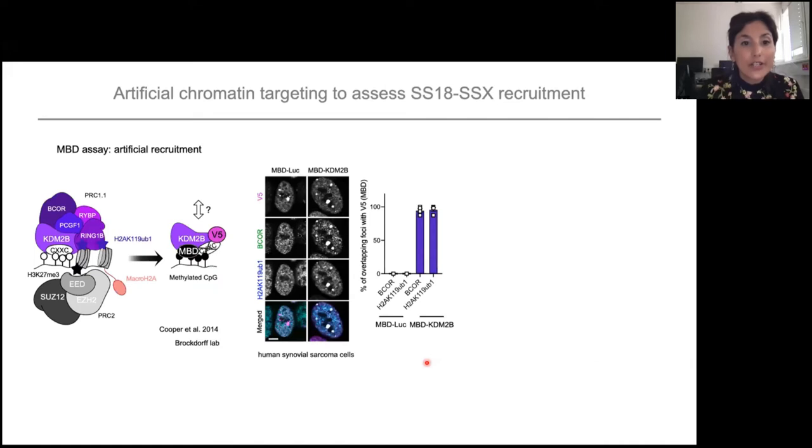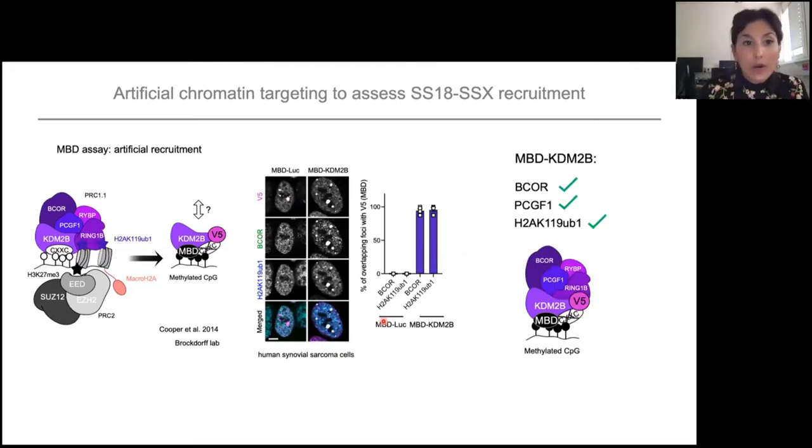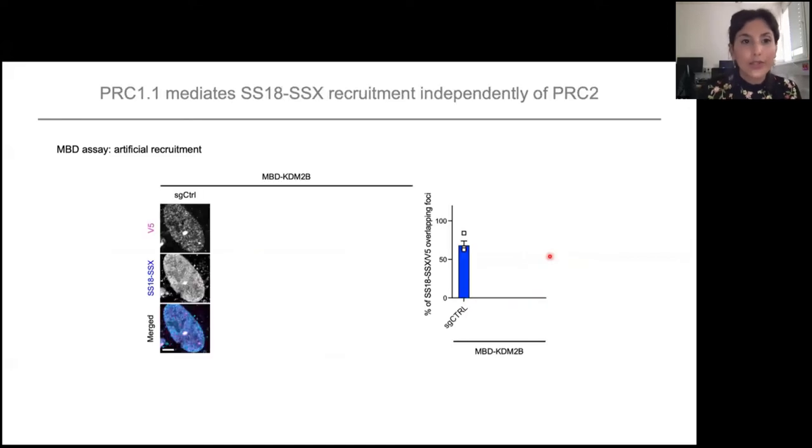To answer this question, we used the artificial chromatin targeting MBD assay designed by the Brockdorff lab. In this assay, KDM2B is fused to the MBD peptide — methyl binding domain — which rewires KDM2B to methylated CpGs. You have a V5 tag to use microscopy as a readout. In the KDM2B condition, you see big foci — the MBD constructs — with specific recruitment of B-core and H2A ubiquitination, which does not happen in the negative control luciferase. We first made sure that rewired KDM2B can recruit a complete PRC1.1 and deposit H2A ubiquitination. Then we asked: can it recruit SS18-SSX? And it can — you can see accumulation of SS18-SSX in the V5 foci.